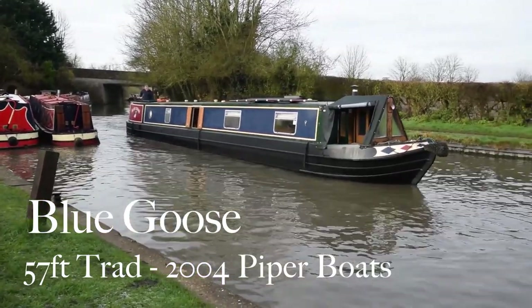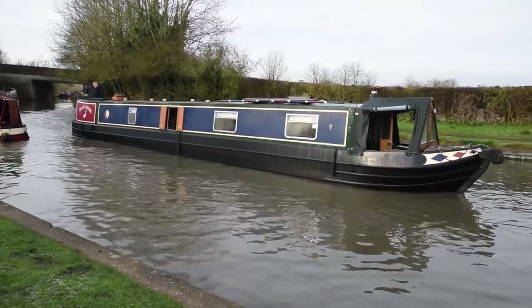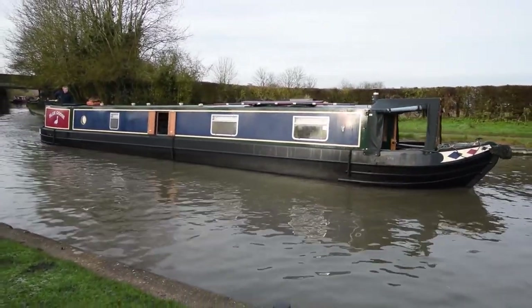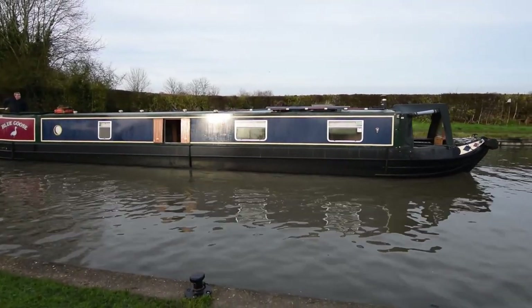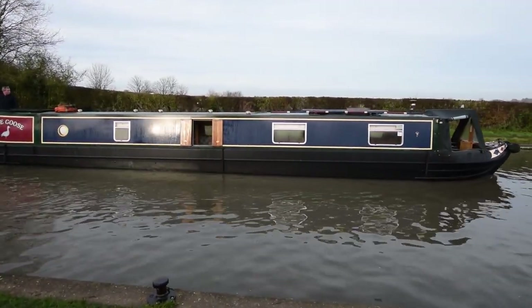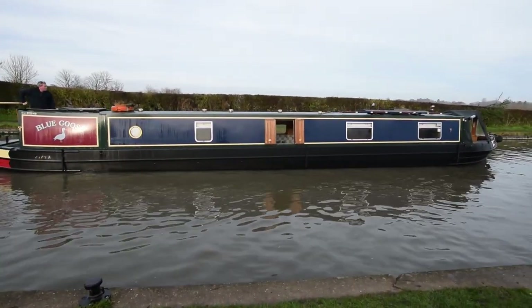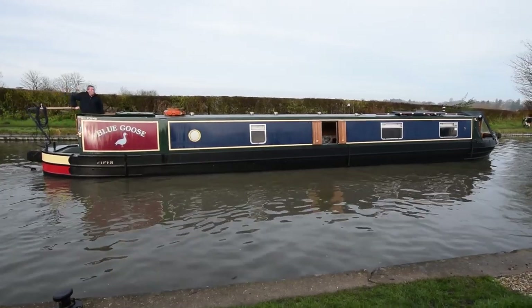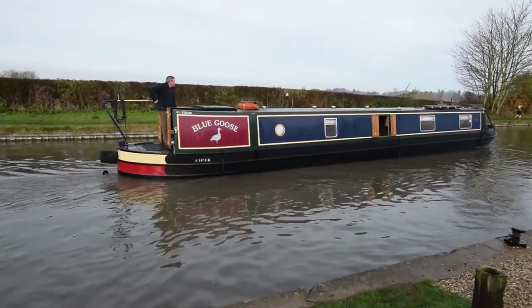This is Blue Goose. She's a lovely boat — a 57-foot traditional stern narrowboat built in 2004 by Piper Boats and fitted out by Bridger House Marina. She's been in the hands of the current owners for 14 years and she's been really well looked after. They've just had a blacking in November 2019 and a hull survey, which is available for viewing in the office.